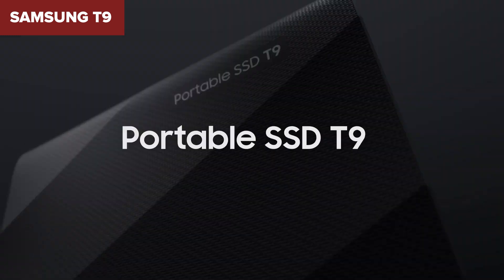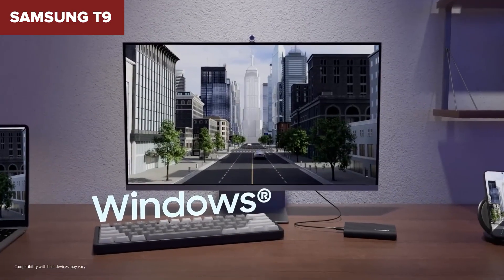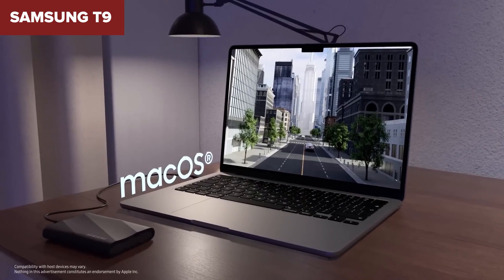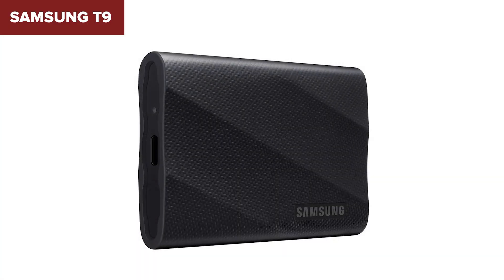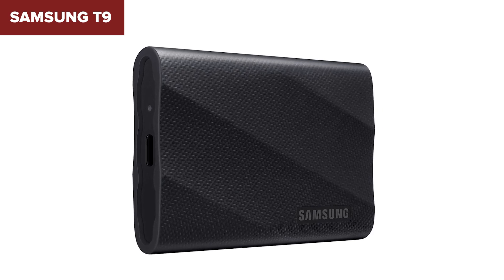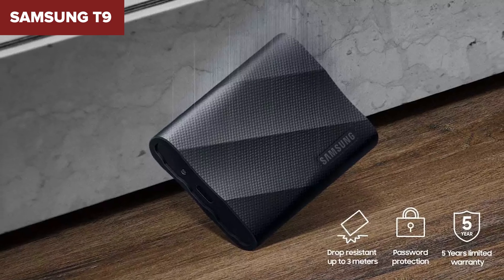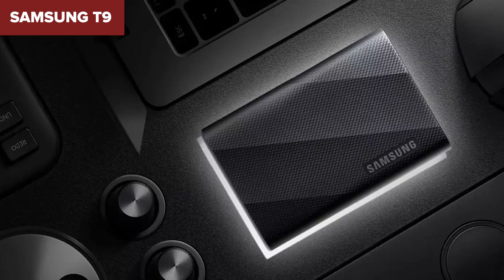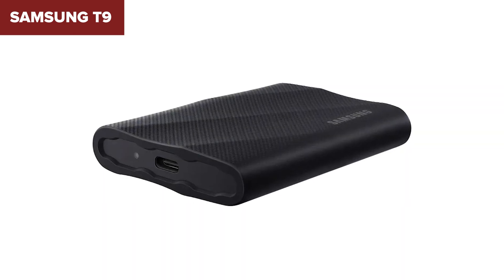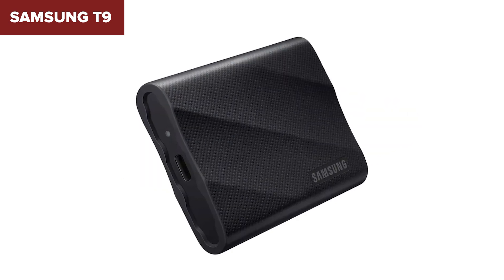On the downside, you do need a USB 3.2 Gen 2x4 port to reach those maximum speeds, so older USB ports won't unlock the full potential of this drive. Also, while it's incredibly durable, it's not necessarily designed for extreme environments — if you're dealing with constant exposure to harsh conditions, this may not be the most rugged option. If you're after top-tier performance and data security, the Samsung T9 portable SSD is hands down the best choice on this list. Its combination of speed, durability, and encryption makes it the ideal pick for anyone serious about storage, whether you're working, gaming, or creating.